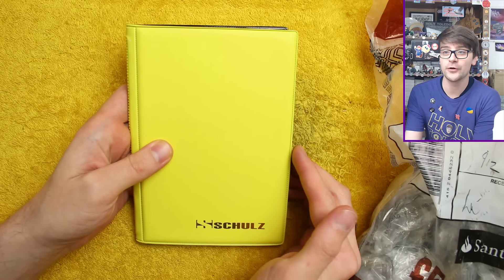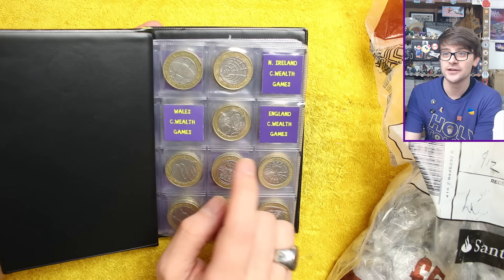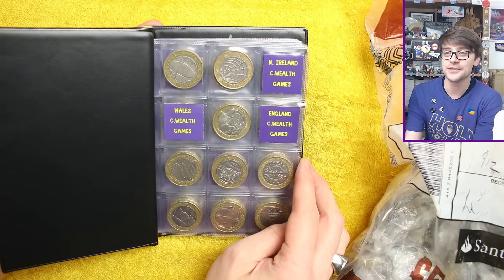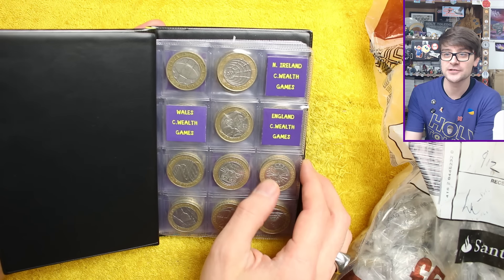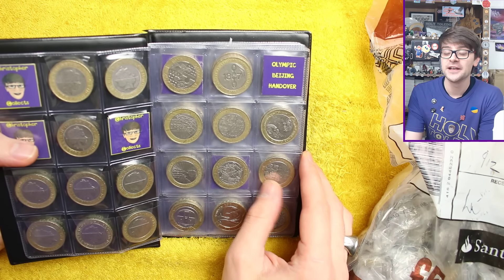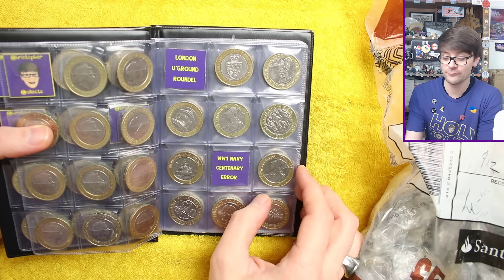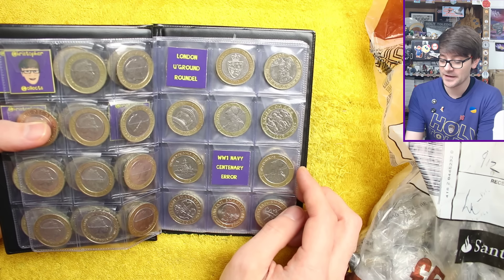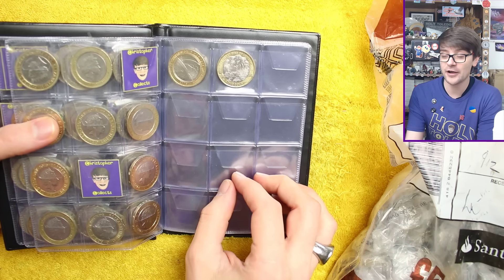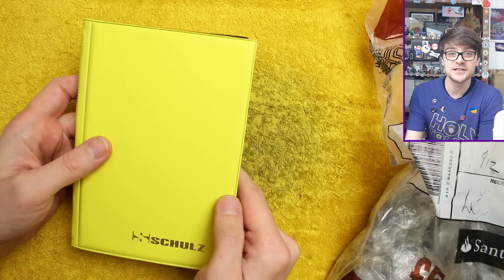Ideally we want coins with more than face value — rarer coins. We finally ticked off our first Commonwealth Games coin; Scotland is off the list. So Northern Ireland, Wales, or England would be fantastic finds. We also still need the Olympic Beijing handover, London Underground roundel, and Navy centenary with the flag error. Otherwise we're pretty much there. Let's get into this bag and see what we find.